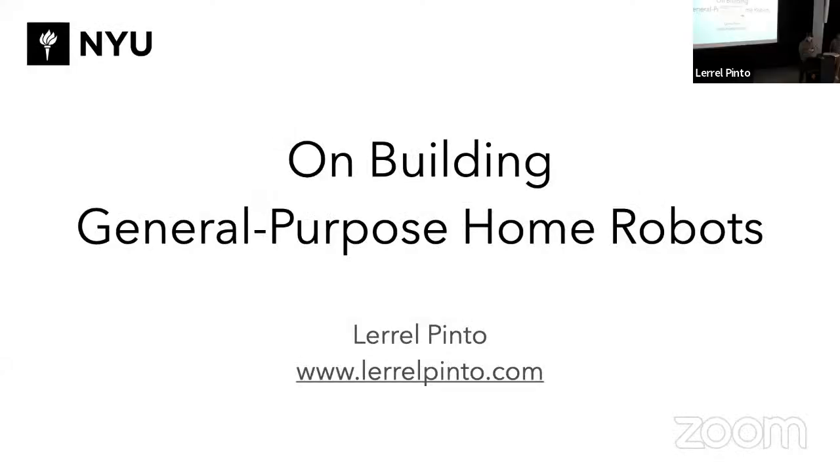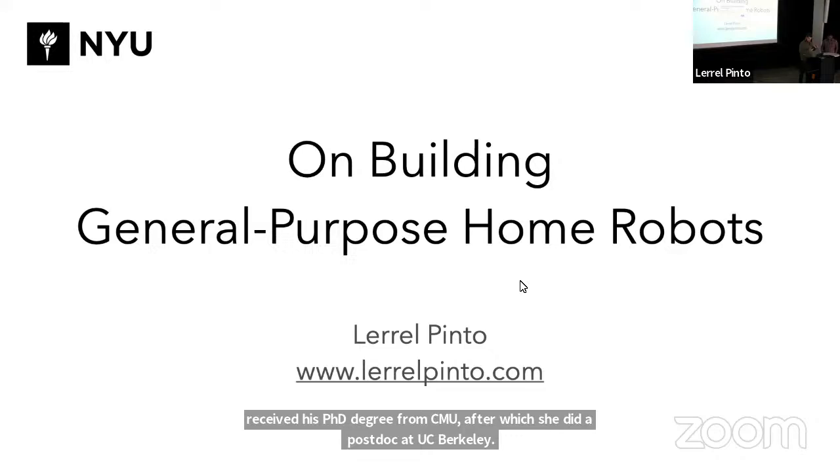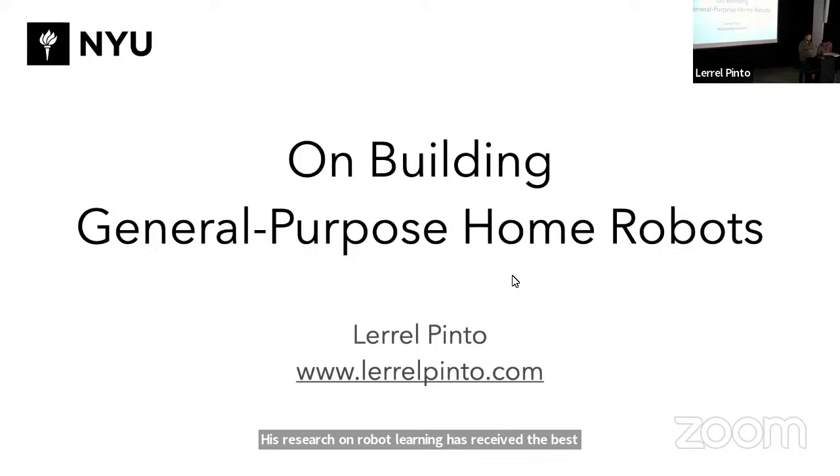After which he did a postdoc at UC Berkeley. His research on robot learning has received best paper awards at ICRA and RSS, and he has been featured in a number of media outlets. So thank you so much, Leryl, for joining us.